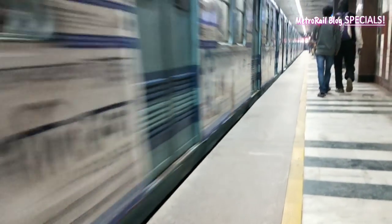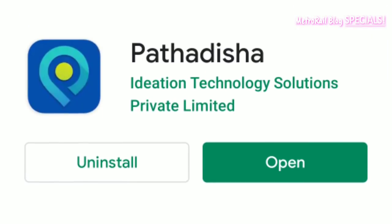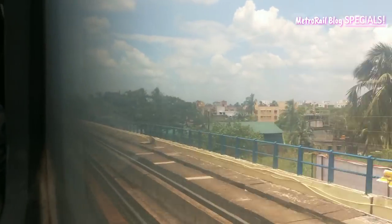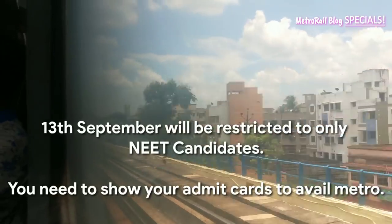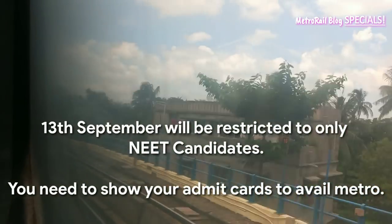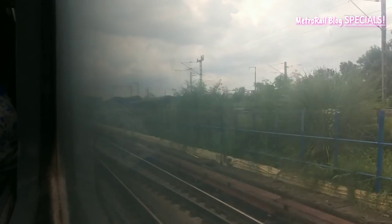The passenger count will be limited to just 400 per train. You can book your slot 24 hours prior to your journey using the Pothodisha app. Kolkata metro is all set to resume services this 13th September, but you will be able to ride from the 14th onwards. Trains will operate at a frequency of 10–15 minutes between 8am and 8pm.